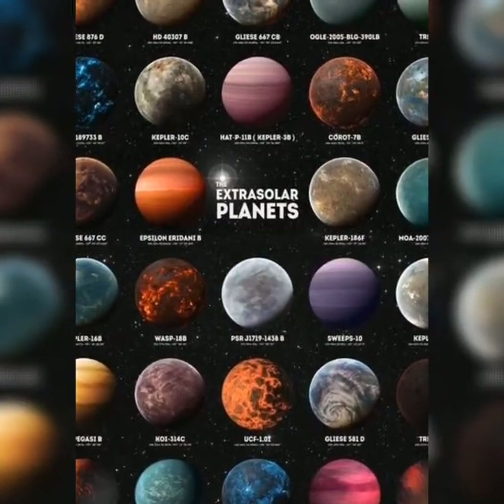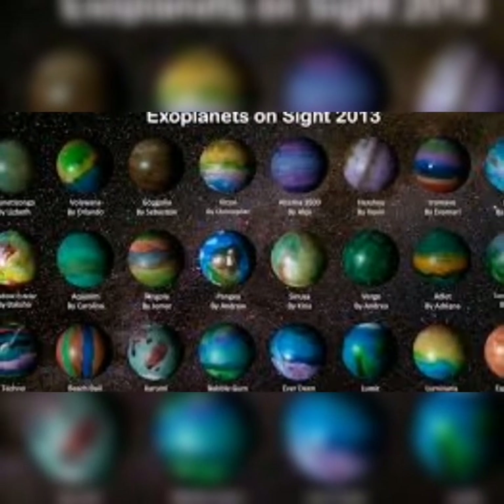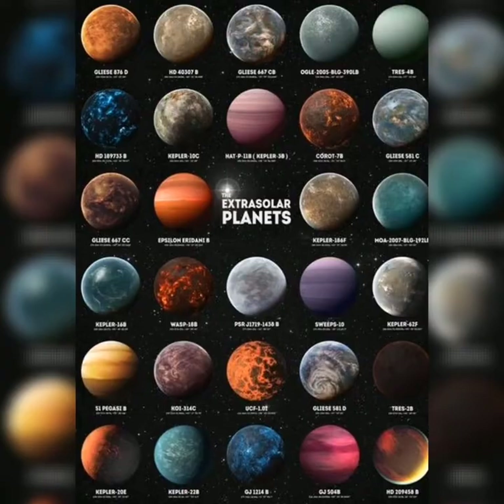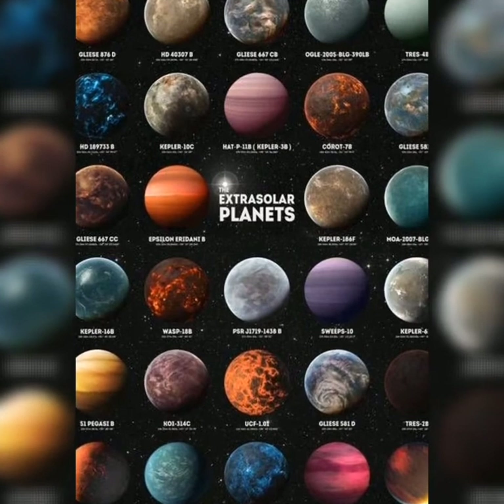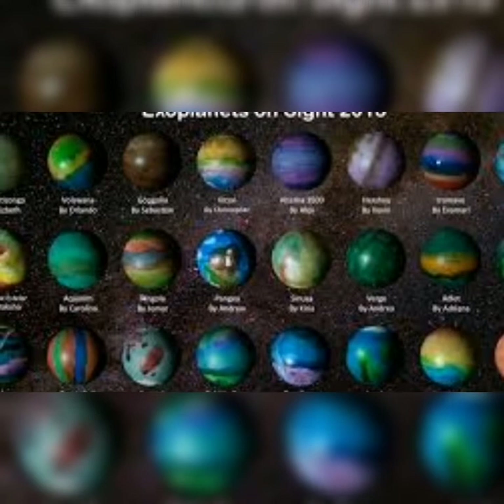And these are some exoplanets. They're meant to be hot and they are also called hot Jupiters, which means lots of the exoplanets are called hot Jupiters.